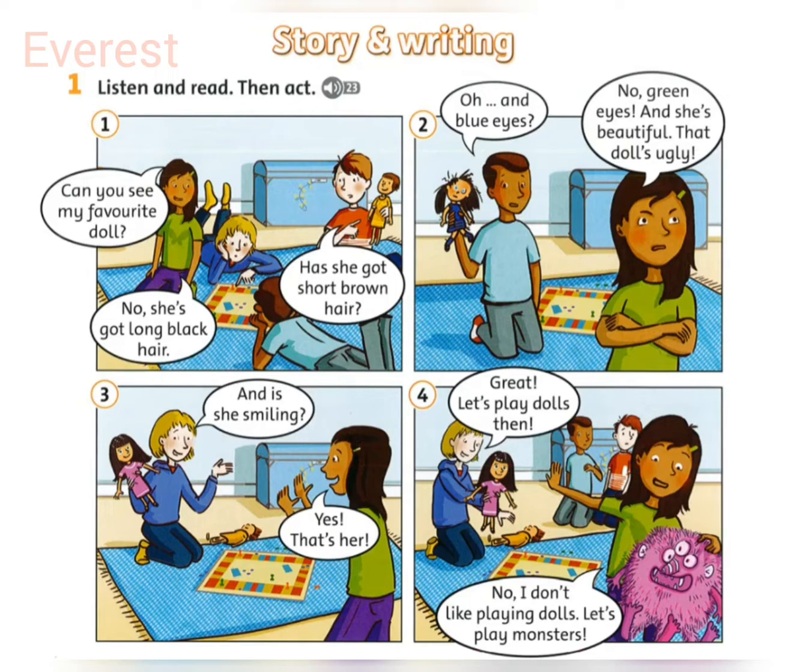Can you see my favourite doll? Has she got short brown hair? No, she's got long black hair.